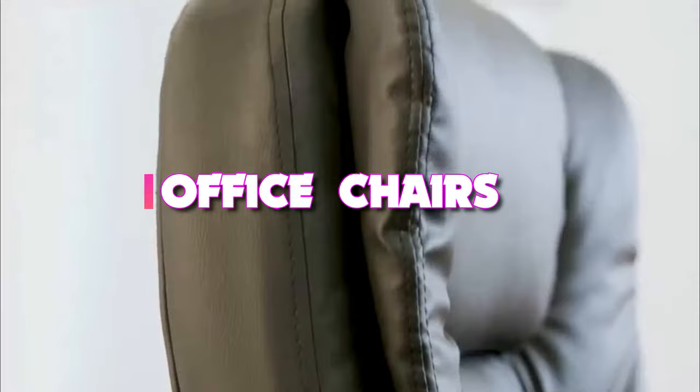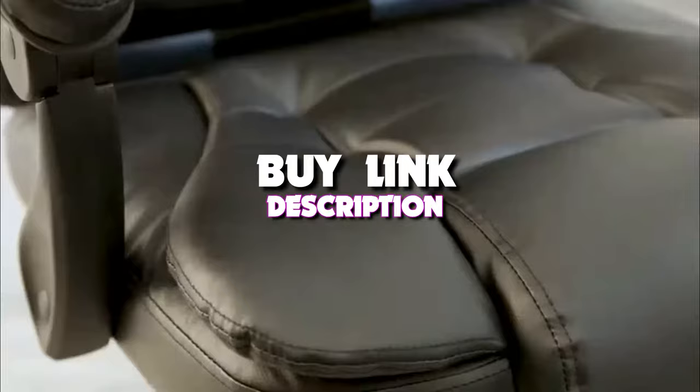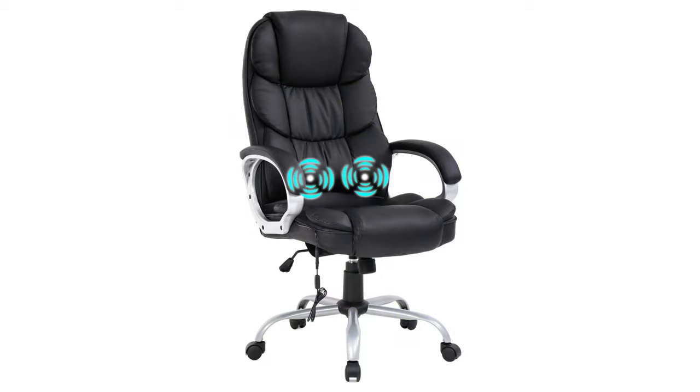And if you want more information, we also put the link in the description box down below. Starting up our list with number 5, we have the Best Office Ergonomic Massage Chair.